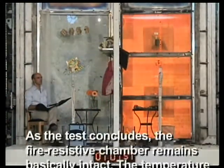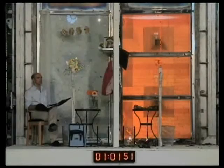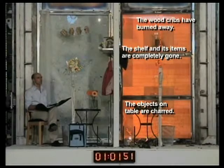As the test concludes, the fire-resistive chamber remains basically intact. The temperature on the left-hand chamber is even low enough to safely accommodate an occupant. Take a look at the various items within the test chamber: the objects on the table are charred, the shelf and its items are completely gone, and the wood cribs have burned away.